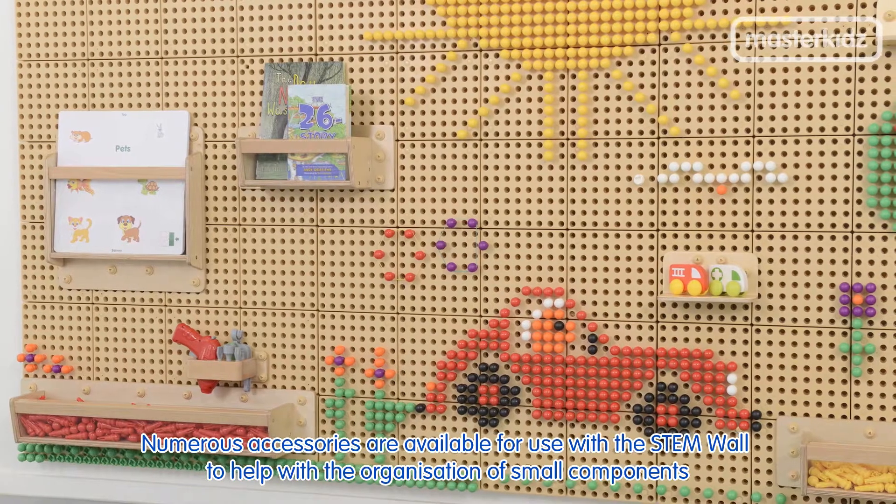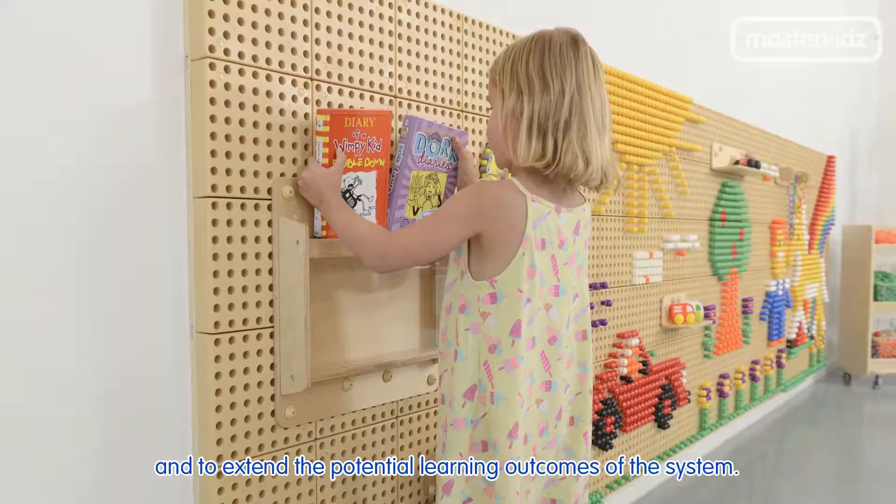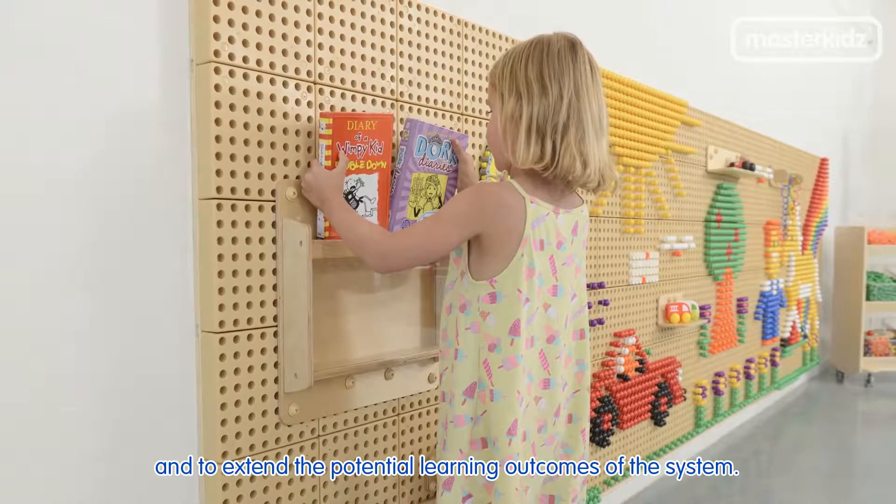Numerous accessories are available for use with the stem wall to help with the organization of small components and to extend the potential learning outcomes of the system.